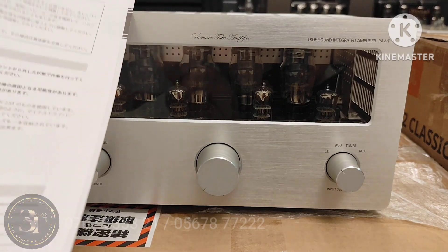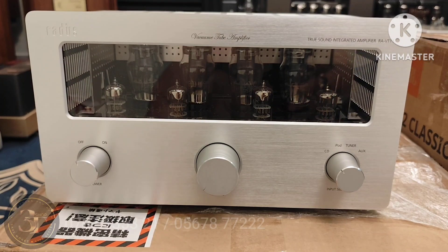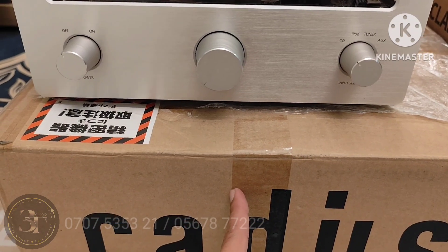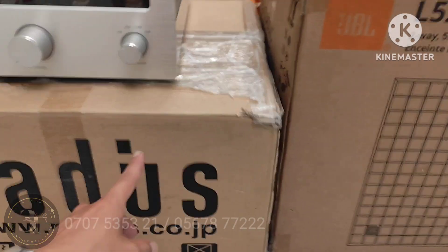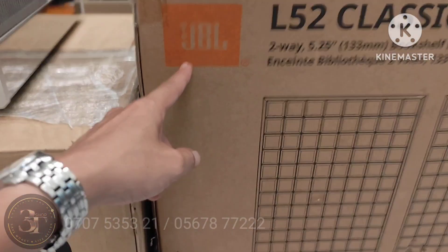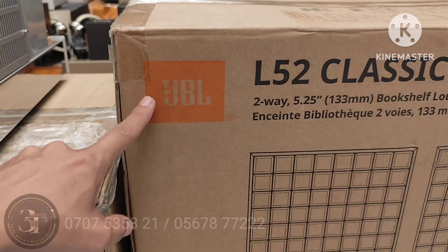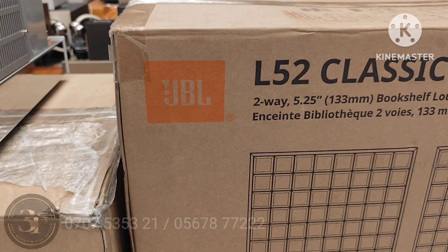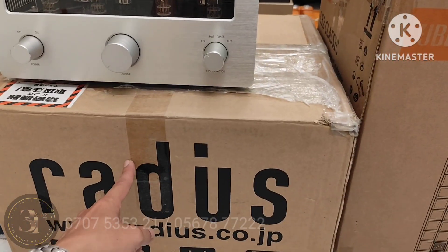Nếu mà cả nhà tiền lấy con này thì rất ngon luôn. Con này em hỗ trợ cho cả nhà 1 triệu nha, hàng nguyên thùng xài lướt. Hỗ trợ cho cả nhà còn 21 triệu - con này trước đó 22 triệu. Con loa JBL trước đó 14 triệu, em hỗ trợ 1 triệu nữa là 13 triệu ha cả nhà. Bao cả nhà giá tốt nhất Việt Nam luôn. Đây là phiên bản hàng nguyên thùng ha cả nhà.